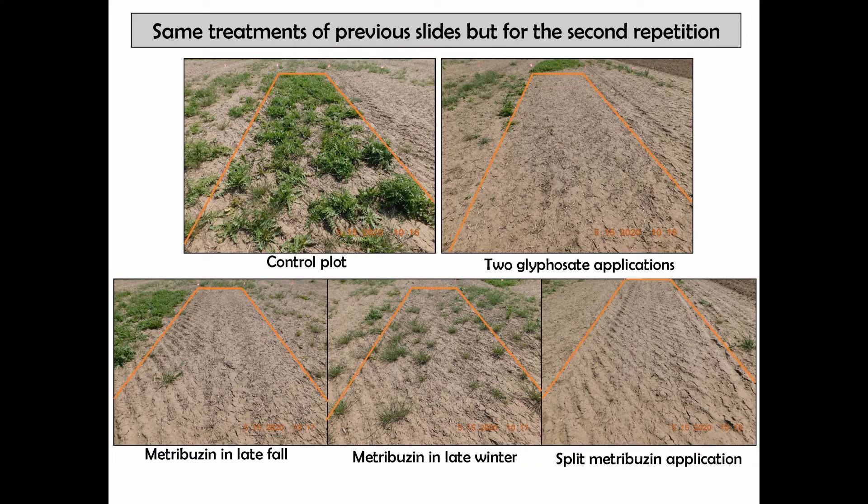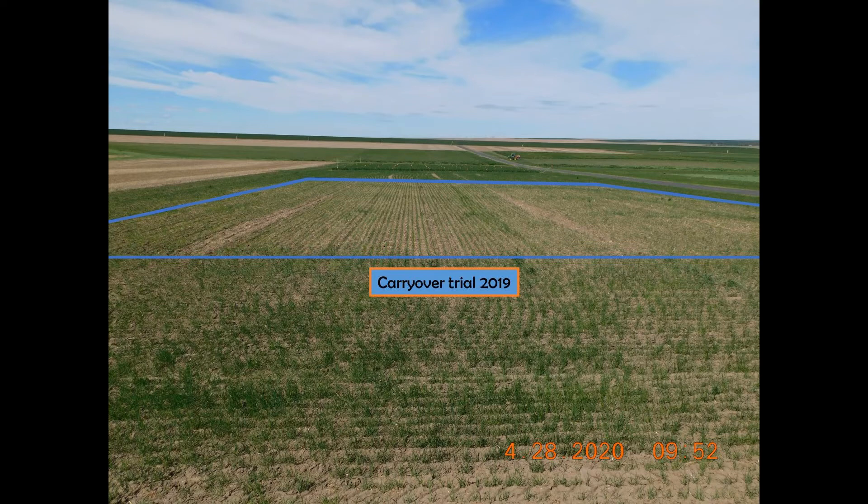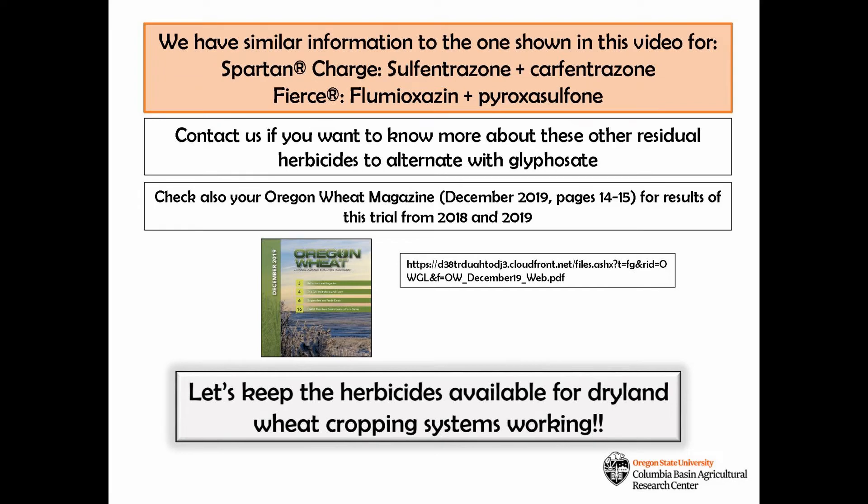You may be thinking about the effect of metribuzin on the following crop, and here we are. We are also conducting carryover studies to see the effect of residual herbicides on the following crop, particularly on winter wheat. We will be harvesting these plots to study this effect. However, we have already collected data from the carryover trial in 2019 and we did not see any difference in winter wheat yields with metribuzin compared to glyphosate, or with two other residual herbicides whose commercial names are Spartan Charge and Fierce. If you want more information about these other residual herbicides, please contact us or take a look at the Oregon Wheat Magazine published last December.